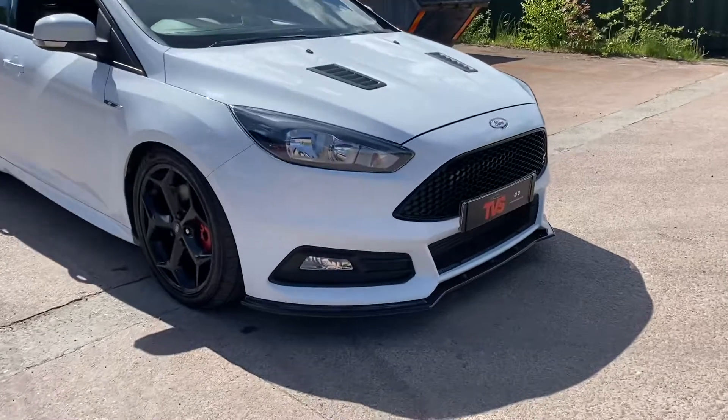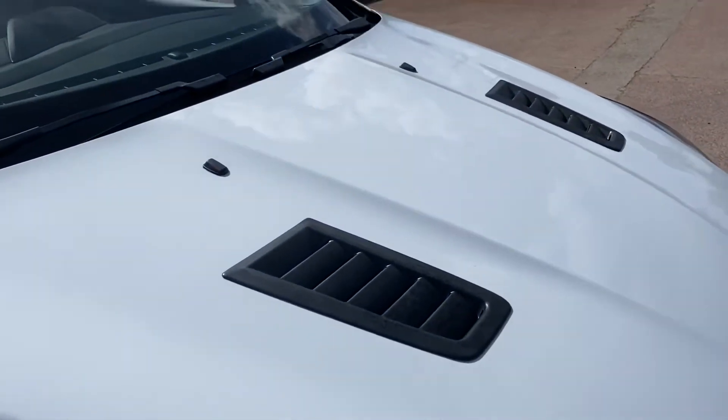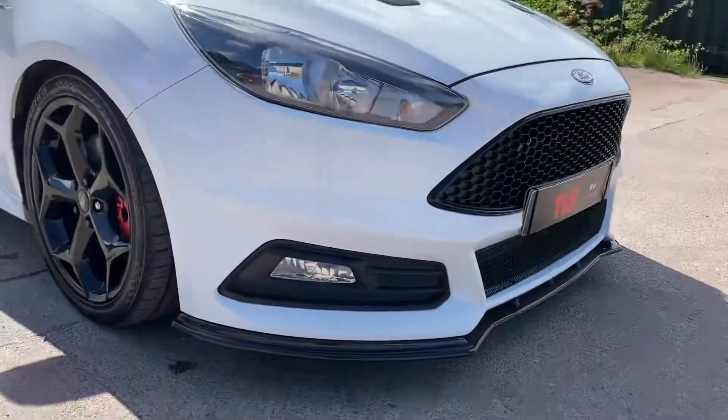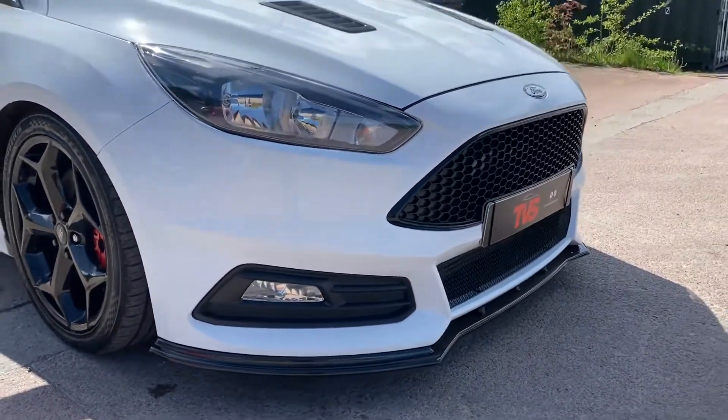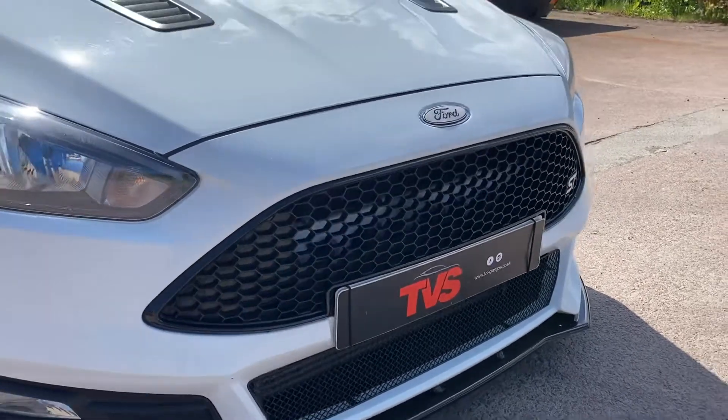Let's start at the front. We've got the Cosworth-style bonnet vent and we've got the lower black front splitter, which complements the standard black honeycomb grille up here very, very well.